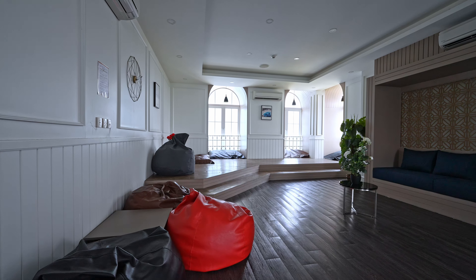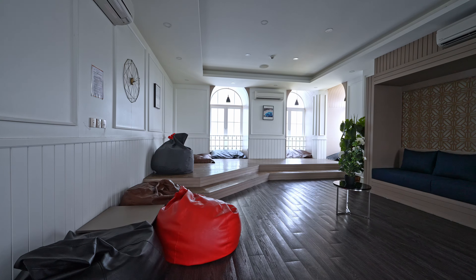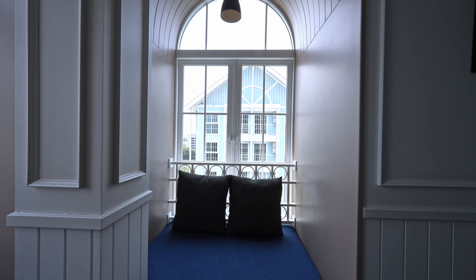On the opposite side is a co-working space, so you can bring your laptop, go inside, have a nice cool air-con, and work here quietly.